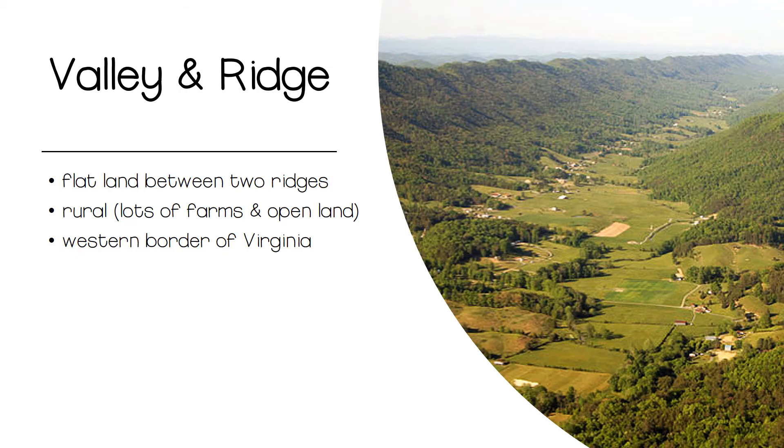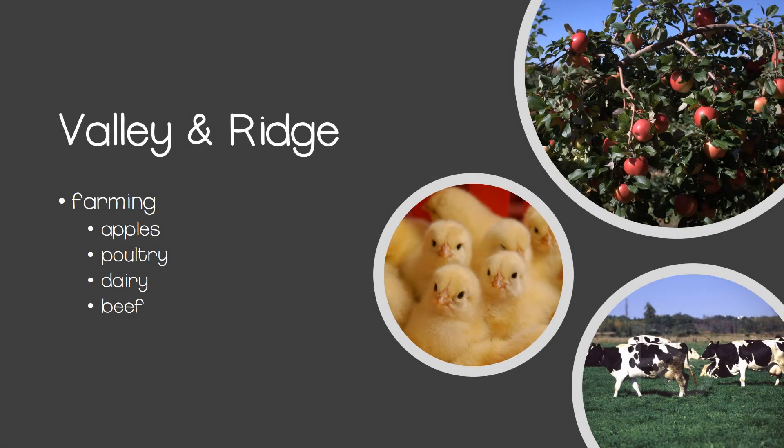Our fourth region, Valley and Ridge, is just what it sounds like. A valley is an area of flat land, and the valley in this region is surrounded by two mountain ridges on either side. Most of the western border of Virginia is in this region. This region is mostly rural, with a lot of open land and many family farms. Most notably, these farms produce apples, poultry, dairy, and beef.